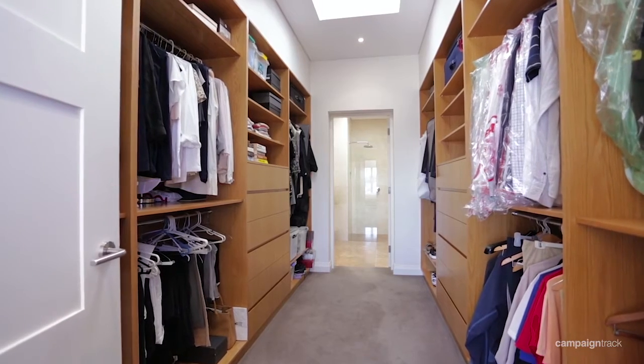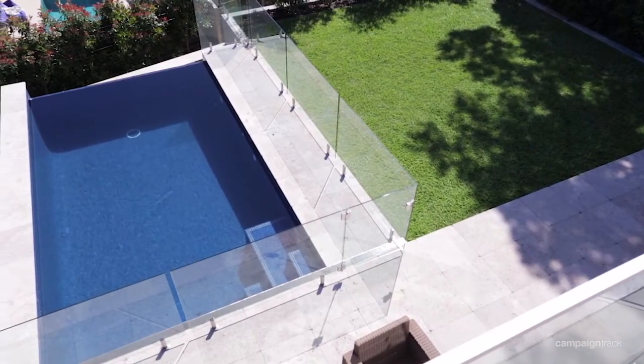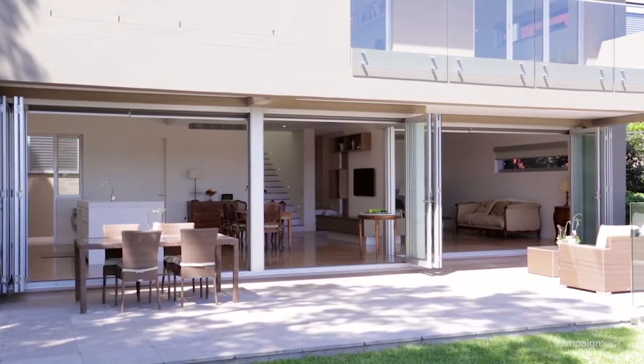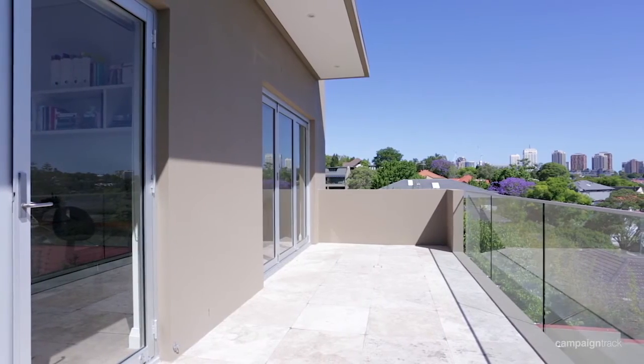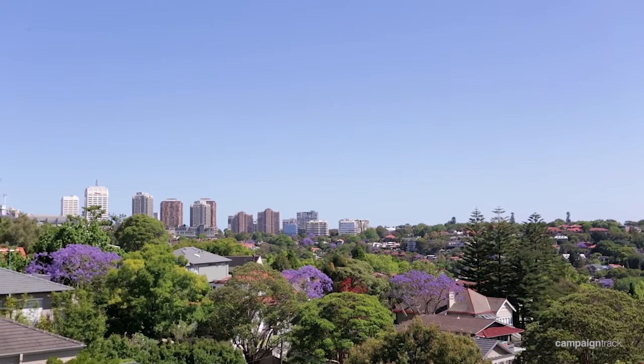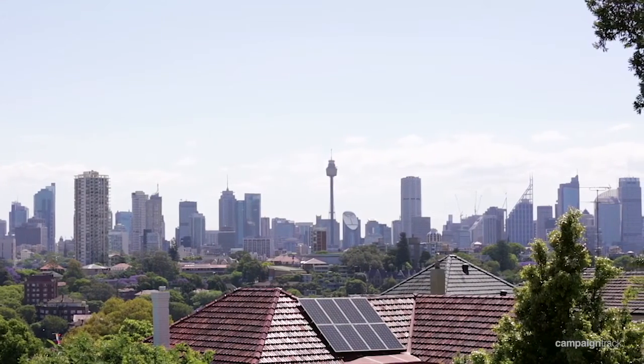The main bedroom has a large walk-in wardrobe and ensuite bathroom. Other features include multi-zone reverse cycle air conditioning, surround sound speakers both indoors and outdoors, and the home is complemented by panoramic city views visible from not only the bedrooms but the living areas.